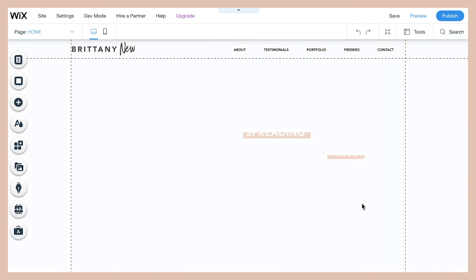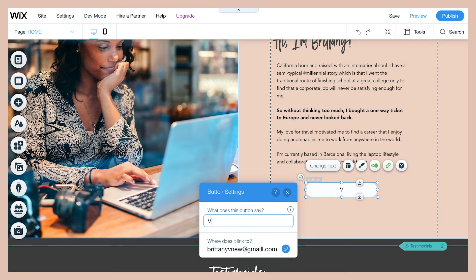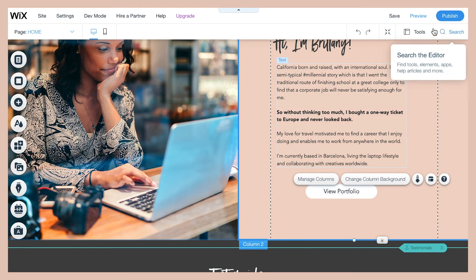The last thing I encourage you to do is add a button on your home page that urges people to look at your portfolio. I'm going to write 'View Portfolio' and link it to the portfolio page on my website, so when people land on my home page they'll have the opportunity to click that button and go directly to my portfolio to see my work.